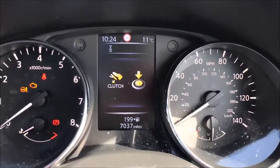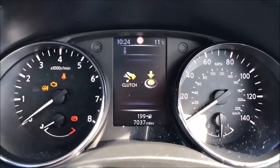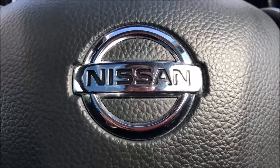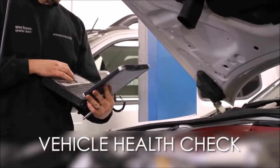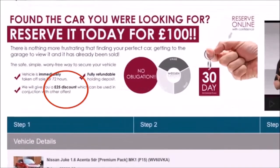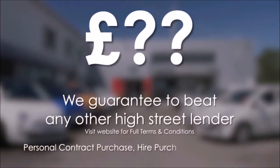As you can see this car has currently covered just 7,037 miles and is available for viewing today. You can also reserve this car online to receive an additional discount. Here at Wessex Garages we guarantee to offer the best prices on finance. Every Wessex Garages used car receives a vehicle health check from our qualified technicians. Reserve online today and you'll receive a £25 discount. If you're looking for options to fund your purchase, remember we guarantee to beat any bank or high street lender.